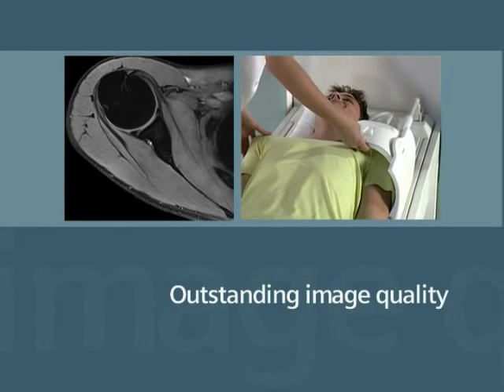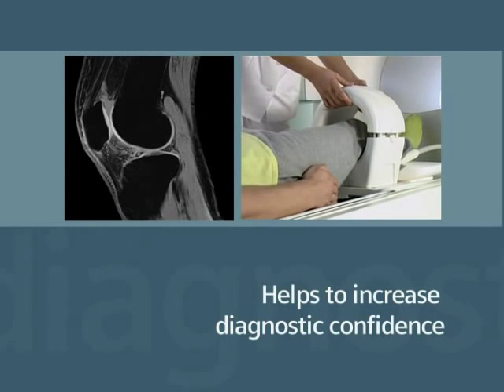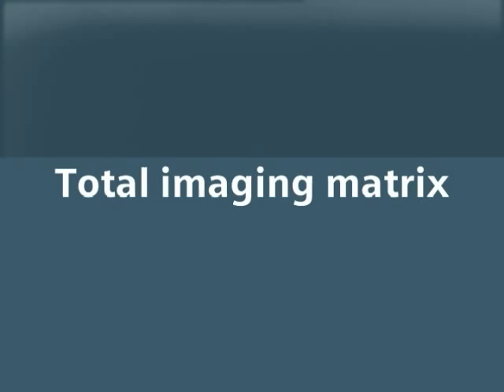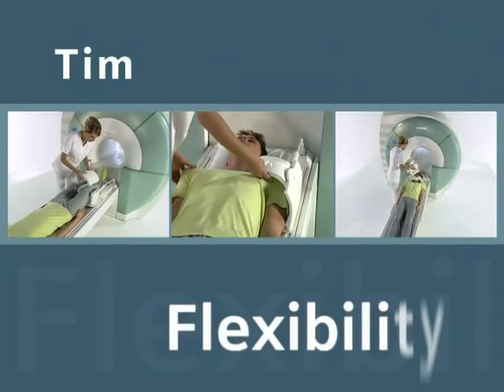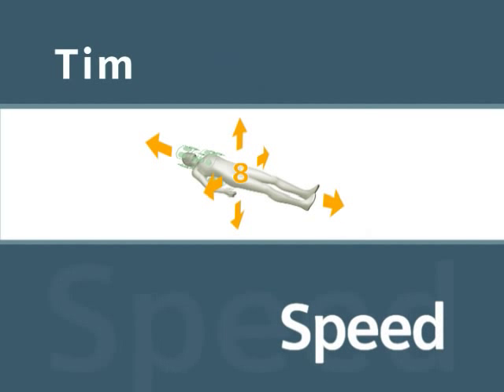Outstanding image quality that helps increase your diagnostic confidence. Total Imaging Matrix technology delivers the flexibility, accuracy, and speed that make TIM the standard in MRI.